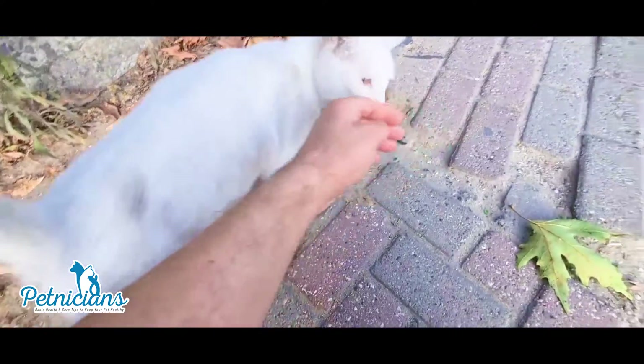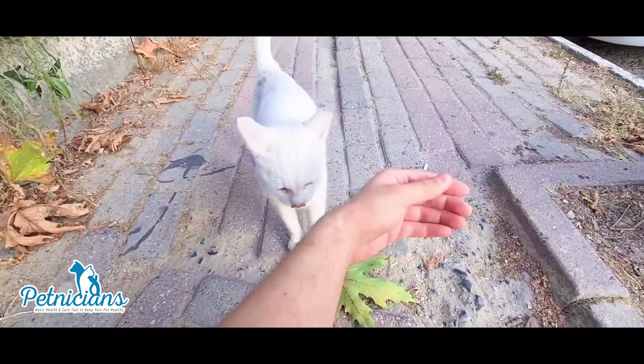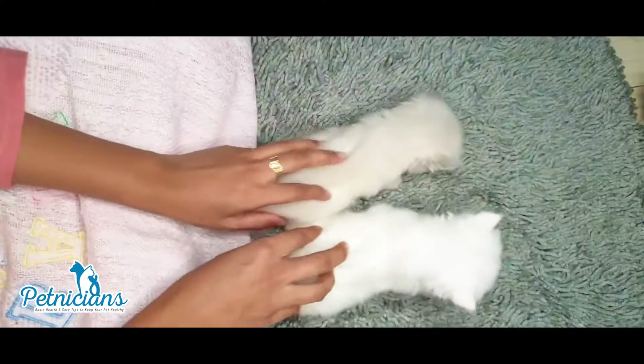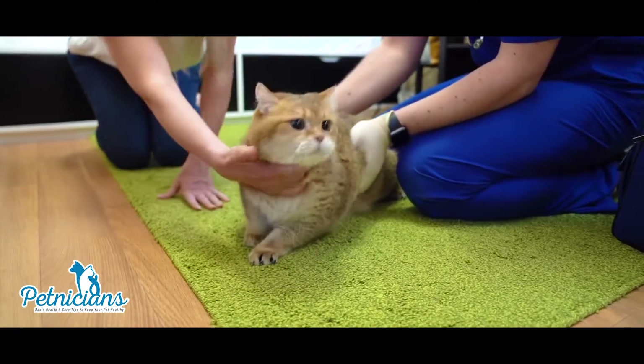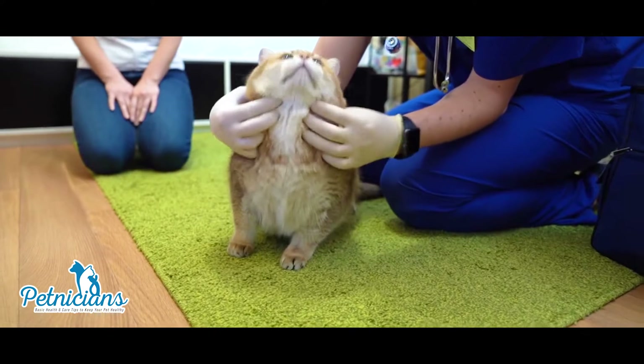Later, the person's lymph nodes near the original scratch or bite can become swollen, tender, or painful. Wash cat bites and scratches well with soap and running water. Do not allow cats to lick your wounds. Contact your doctor if you develop any symptoms of cat scratch disease or infection.